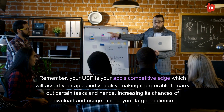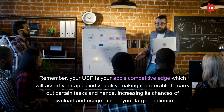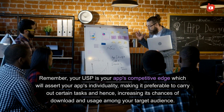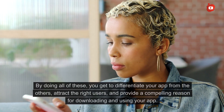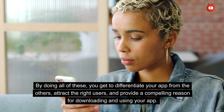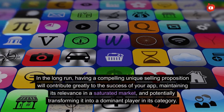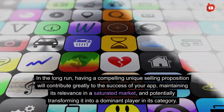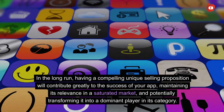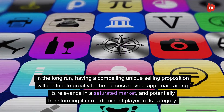Remember, your USP is your app's competitive edge, which will assert your app's individuality, making it preferable for certain tasks and increasing its chances of download and usage among your target audience. By doing all of this, you get to differentiate your app from the others, attract the right users, and provide a compelling reason for downloading and using your app. In the long run, a compelling USP will contribute greatly to the success of your app, maintaining its relevance in a saturated market.